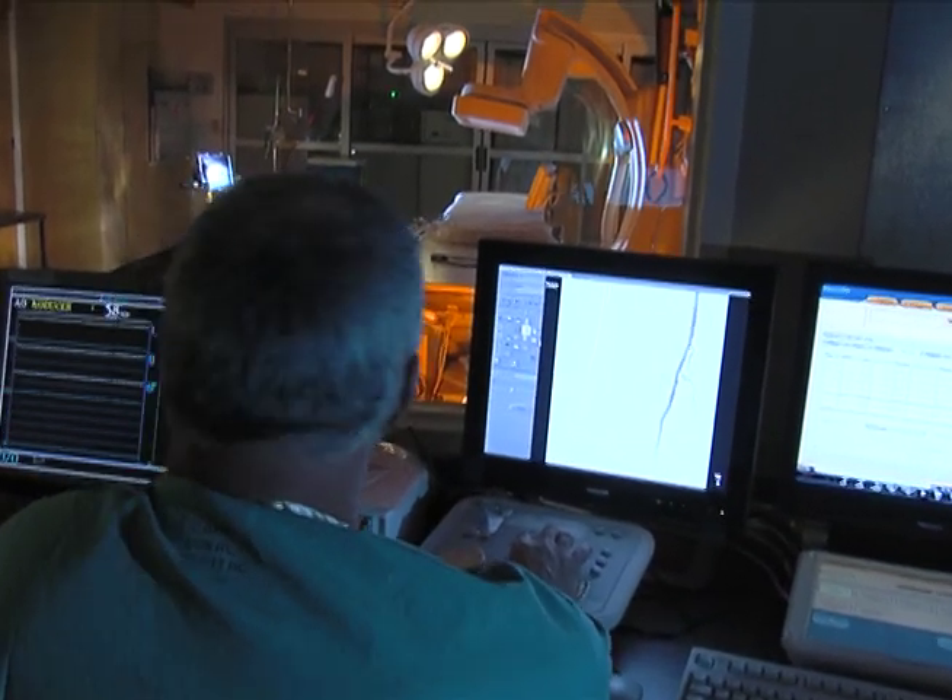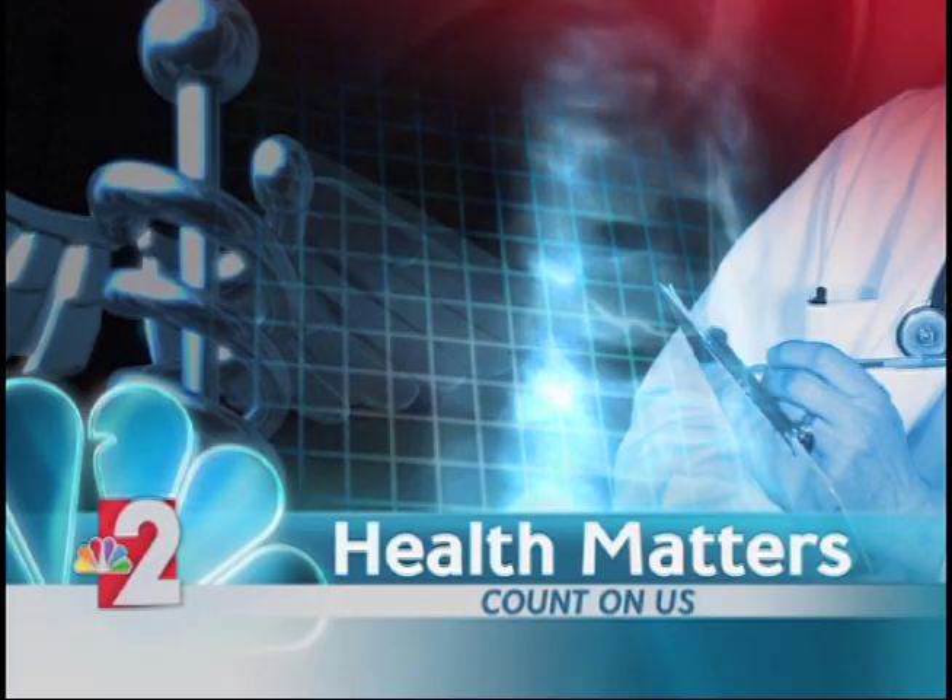Reporting for Lee Memorial Health System, I'm John Baffar. Most of the procedures done here are considered minimally invasive.